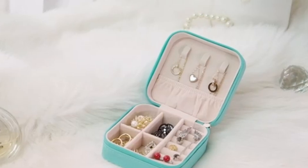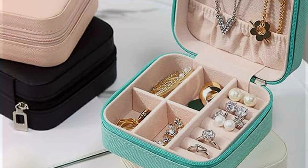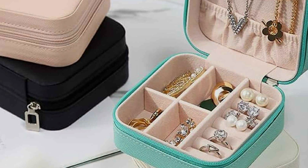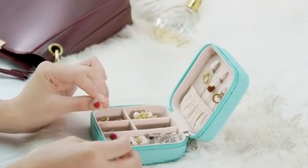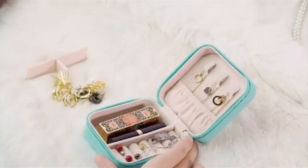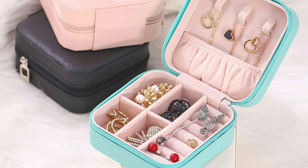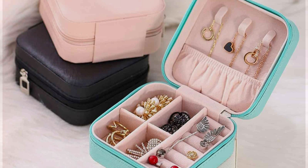The blue color isn't just visually appealing — it's also practical, making it easy to find in a stuffed suitcase. The design incorporates specific compartments for different types of jewelry, highlighting its usability and effectiveness in keeping your valuables organized. The quality of the material used in the TRDNC case ensures that your jewelry is protected from scratches and external pressures, making it a reliable travel companion. Durability and thoughtful design make this travel case a must-have.